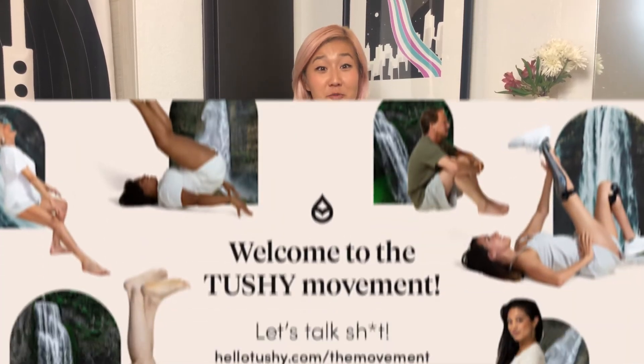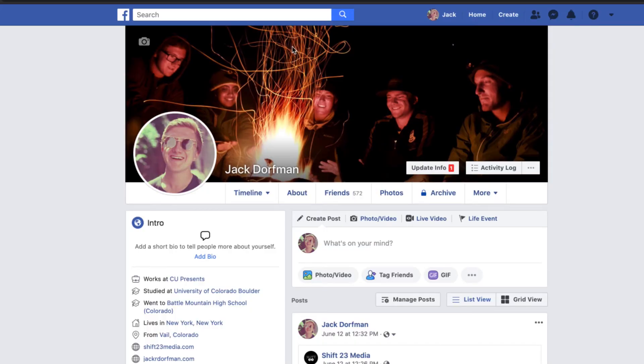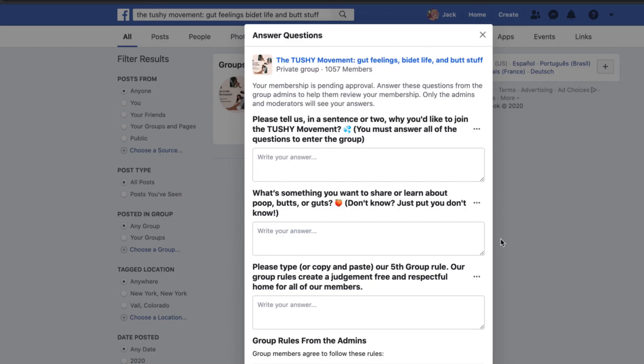We'd like to invite you to join our community on Facebook Groups — it's called the Tushy Movement: Gut Feelings, Bidet Life, and Butt Stuff. We share knowledge, experiences, stories, questions, and humor on all things poop, guts, butt, and bathroom sustainability, plus all Tushy products. There's a link in the description below. If you like this video and learned about IBS and IBD, please subscribe — we post every week. Happy pooping!